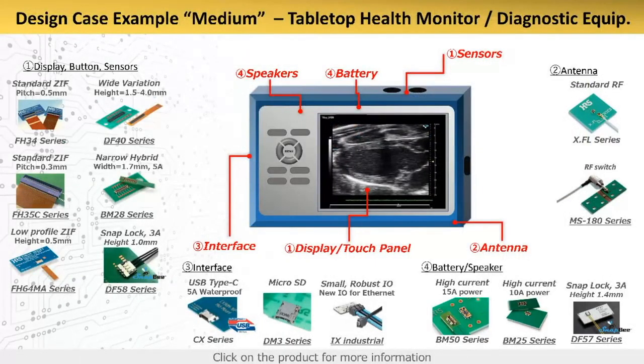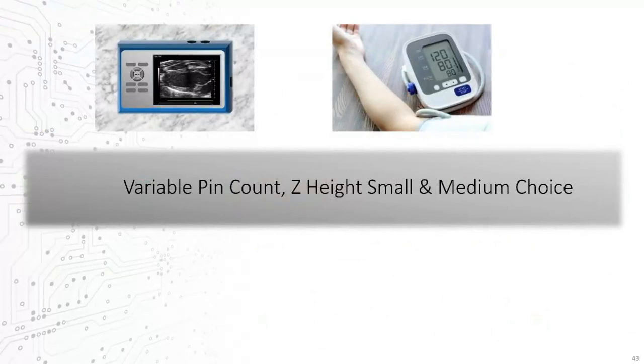Let's look at one more medical product type — in this case a larger form-factor consumer device, such as a tabletop ultrasound device. The issues discussed could apply to other examples such as larger handheld medical monitors, portable diagnostic equipment, or at-home smart medical device portals. Larger form-factor devices are even more likely to have multiple components, subboards, and display, touch, and sensor elements included, making variability in pin counts and stack heights important, but with a need for slightly larger dimensions.